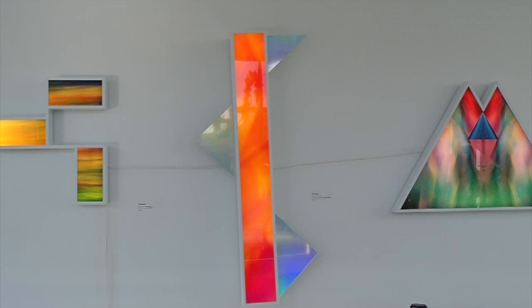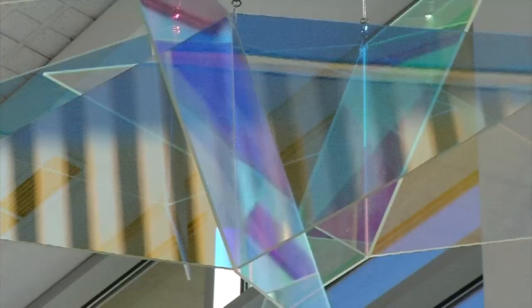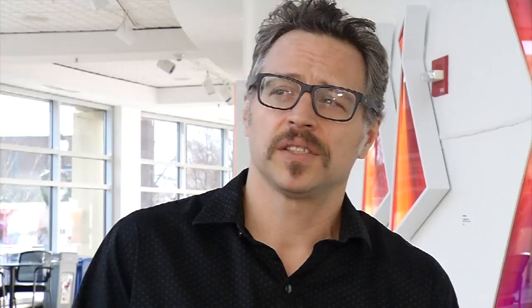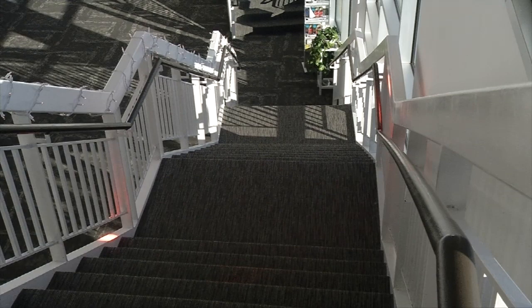Also by Noyad are a couple of kinetic suspended works, equally as engaging. One of them is acrylic with dichroic film attached, so the color is constantly changing. On a bright, sunny winter afternoon, the colors it throws are mesmerizing.